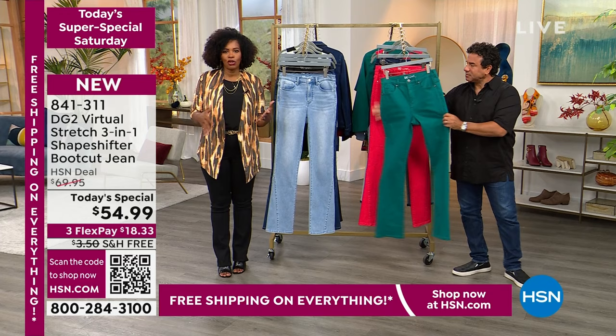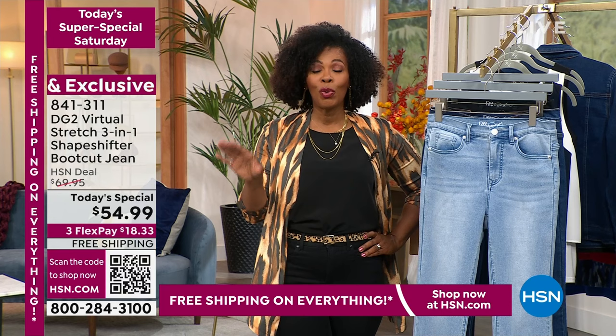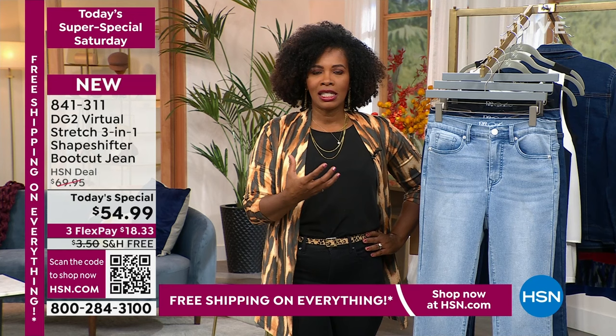If you gain a few pounds or lose a few pounds, your jeans are still going to fit — which in the past hasn't been the case. You've usually noticed you've gained weight because you put on jeans and couldn't button them. But with your DG2s — which is why over 19.2 million pairs have been ordered — you know you're going to feel good and look good from every angle.